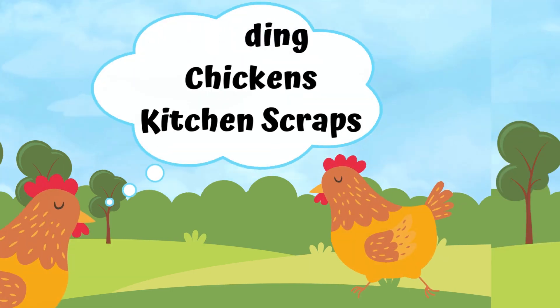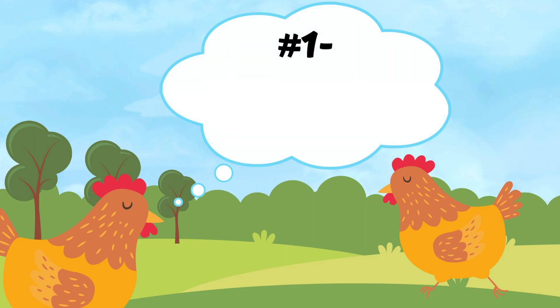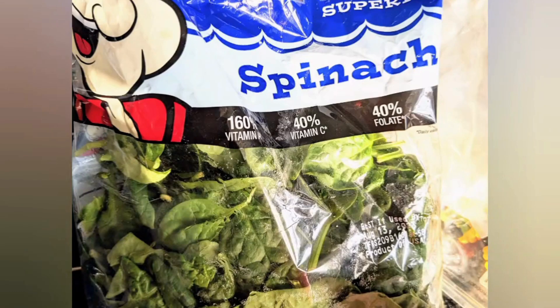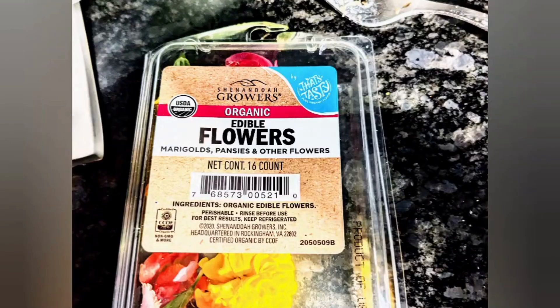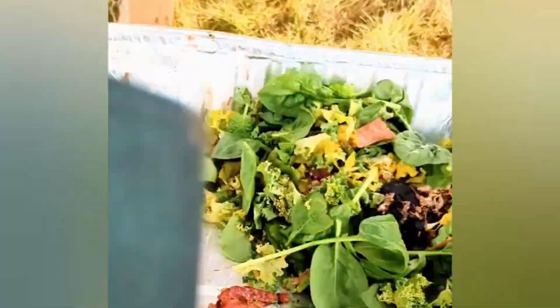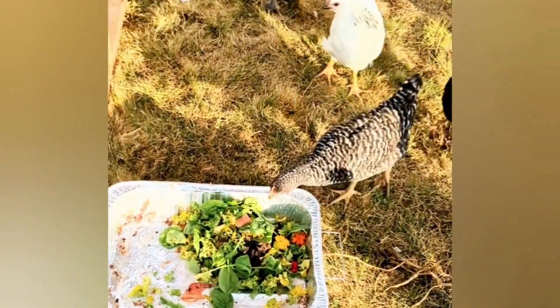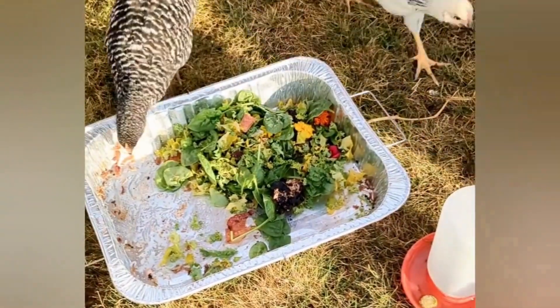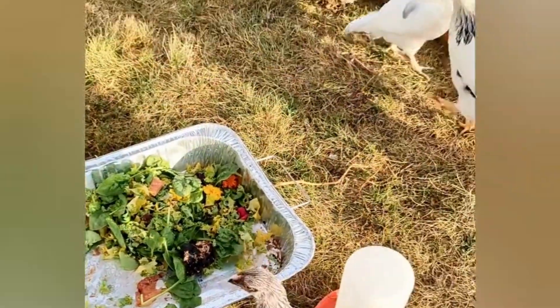Let's jump right into reason number one: sustainability. Chickens have a funny way of turning scraps and what would normally go into the trash into something kind of special. Let's face it, chickens are essentially modern-day dinosaurs and they eat like vultures. By feeding them our kitchen scraps, we're going to reduce our food waste and thereby make our wallets smile. Who knew chickens could be our little composting buddies?